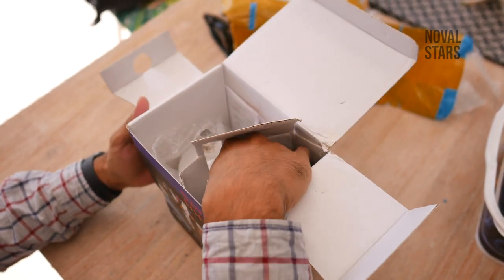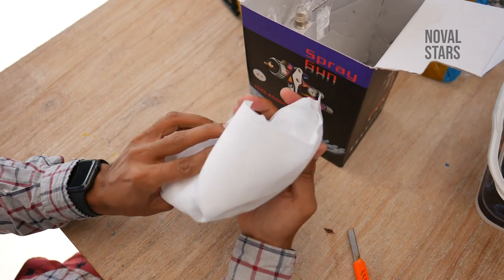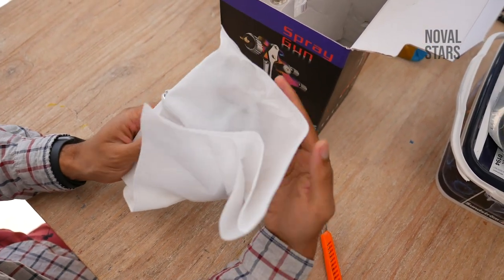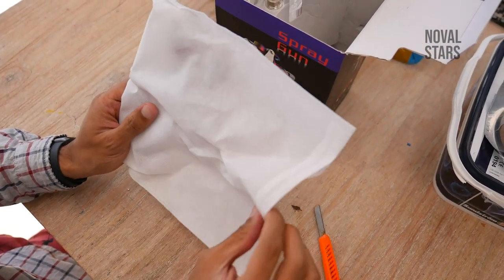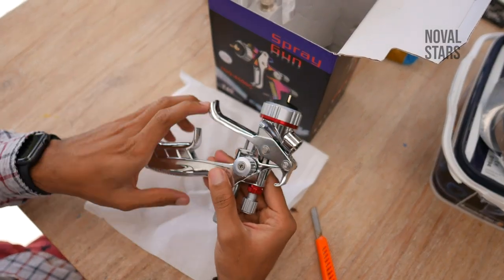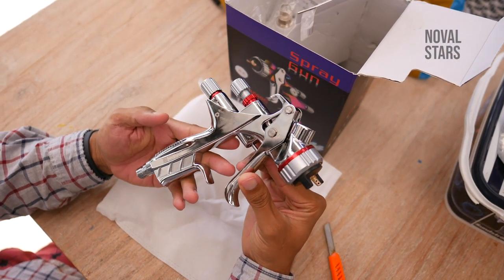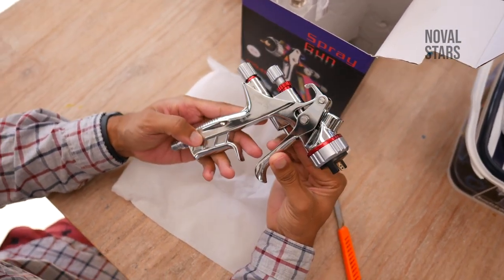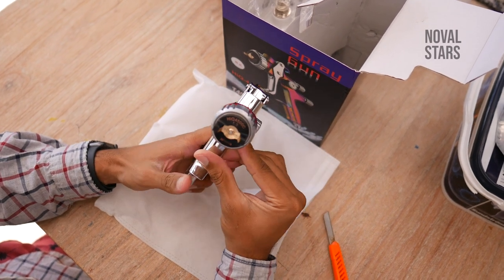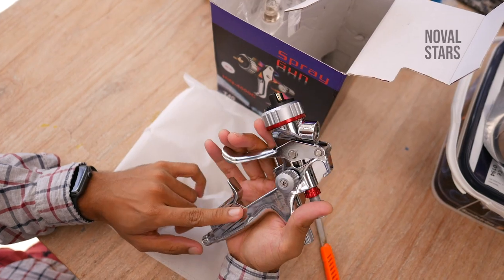Dan ini adalah spray gunnya. Spray gun ini dibungkus oleh cover ini — mirip banget sama spray gunnya SATA. Ini adalah spray gun dengan maksimal tekanan 2,2 bar, 32 PSI. Jadi dipastikan ini adalah spray gun HVLP.